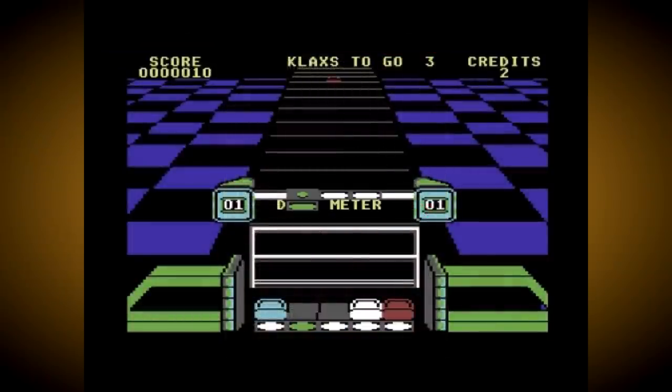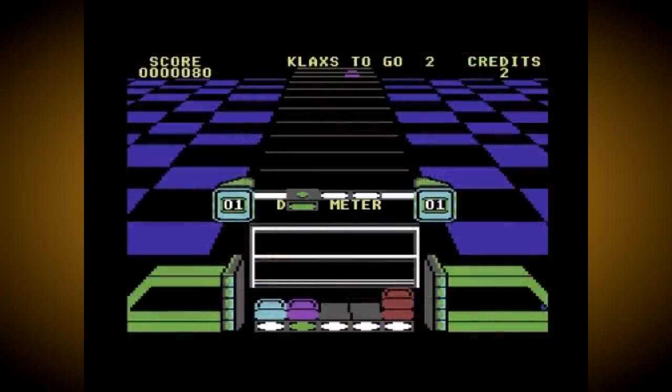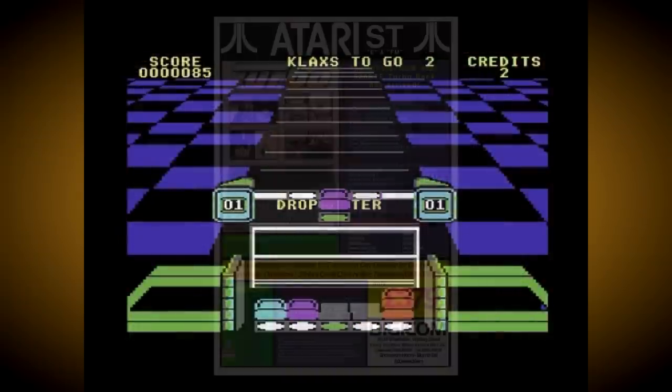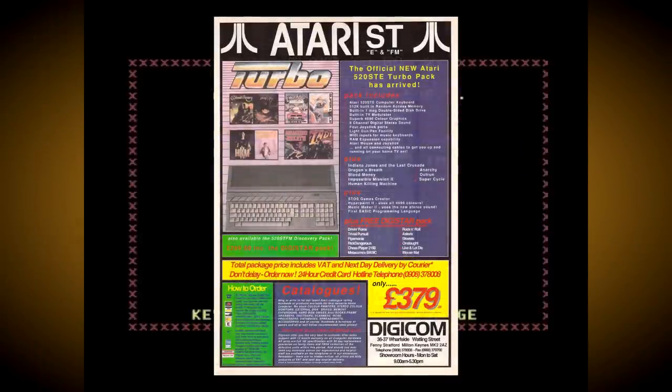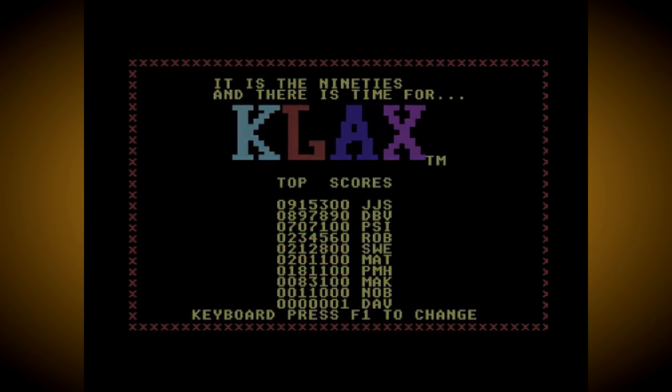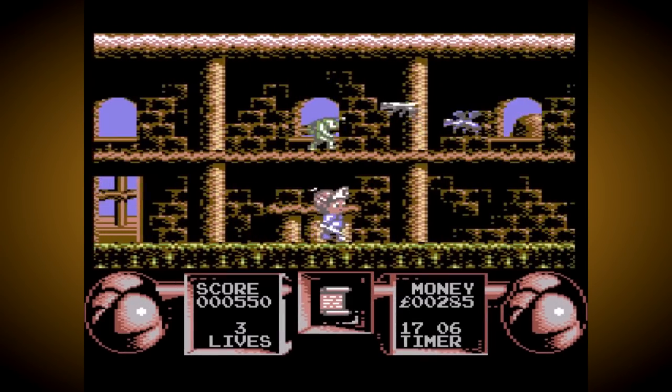Nobody was interested in dropping £100 on a console based on 1982 technology that offered no advantages at all over its many rivals. In fact, existing 8-bit consoles like the Atari 7800, Nintendo NES and Sega Master System could be bought considerably cheaper, and by 1990 people were moving onto 16-bit machines like the Atari ST, Commodore Amiga and Sega Mega Drive anyway. The Commodore 64 Game System sold just 20,000 units worldwide and is credited as being one of the worst-selling consoles of all time.